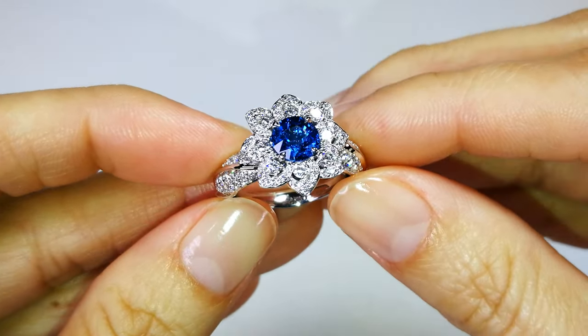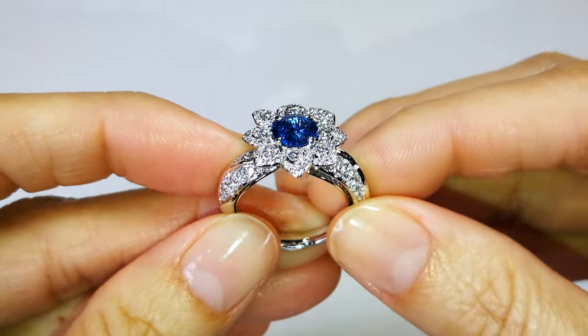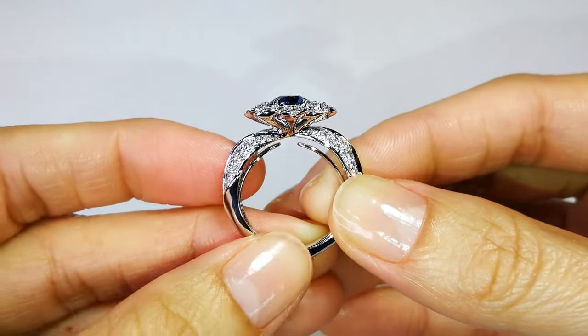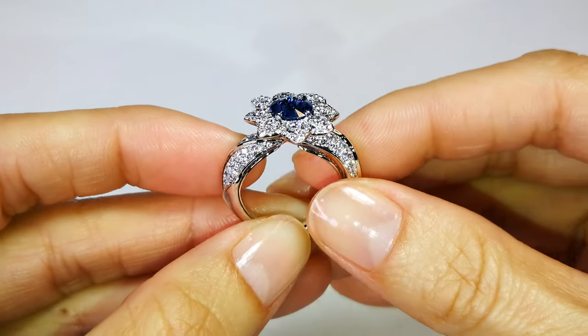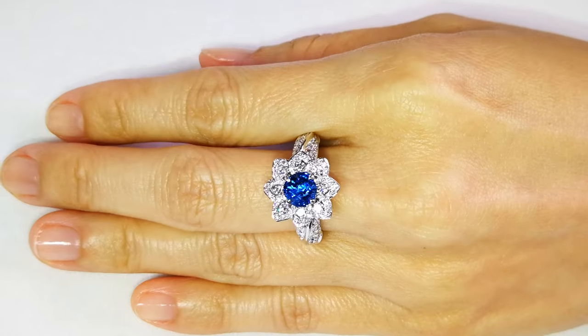Nobody's got this clarity. I buy and sell rough. I was up there in Luc Yen. I cherry-pick out these rare stones. I try to get the rubies, and I try to get the Luc Yen neon spinels, but this color blows your head off. This color is rare, and it's almost impossible to buy in Vietnam.